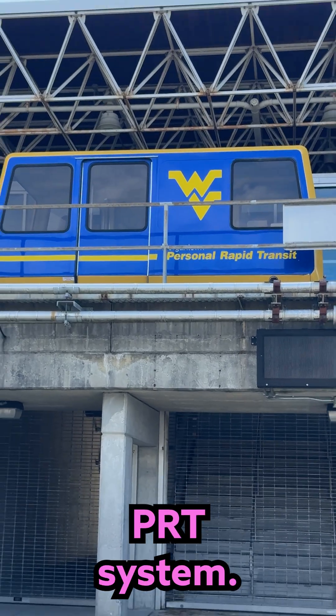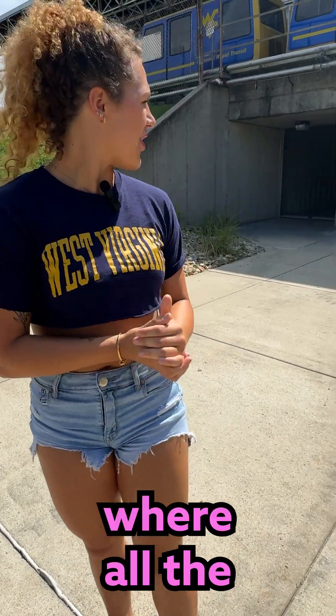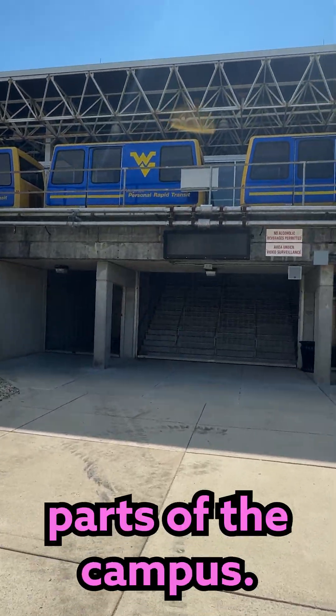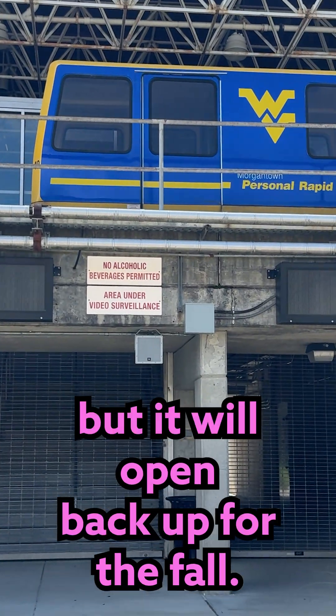This is the world-famous PRT system. As you know, WVU has the biggest one. This is where all the students go to get to different parts of the campus. As you can see, it's closed for the offseason, but it will open back up for the fall.